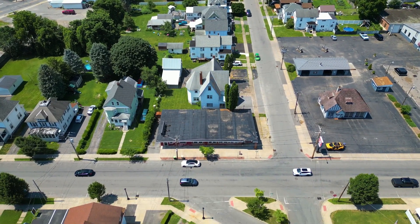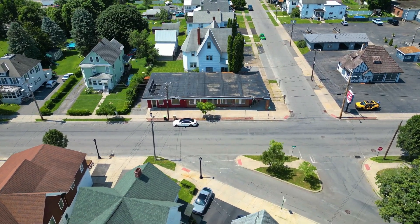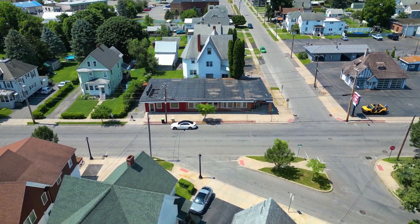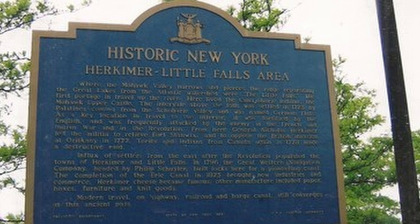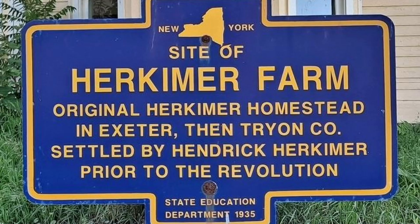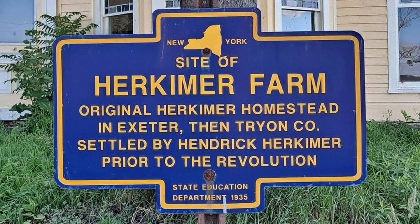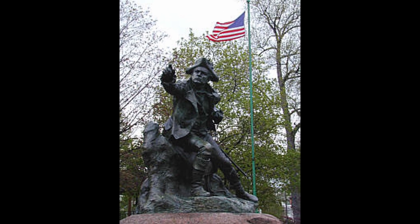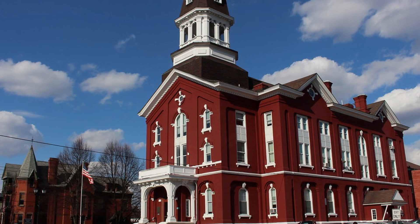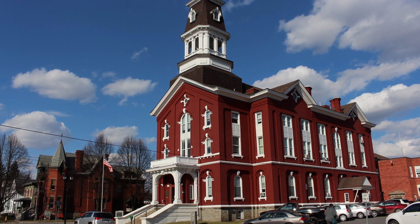This area is an up-and-coming mixed-use destination attracting smart investors, such as those that purchased the old Kmart complex and are in the throes of redevelopment. The village of Herkimer is steeped in central New York history and was once a major industrial centre. Many of the magnificent masonry buildings fortunately remain in the area, just waiting to be repurposed and reimagined.